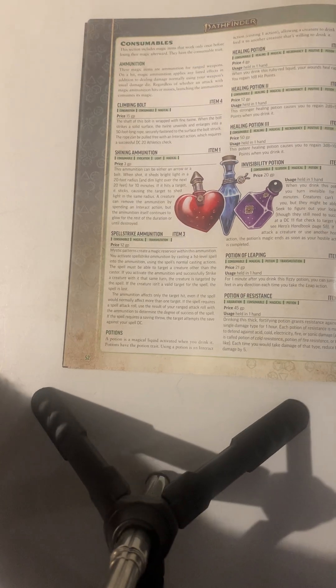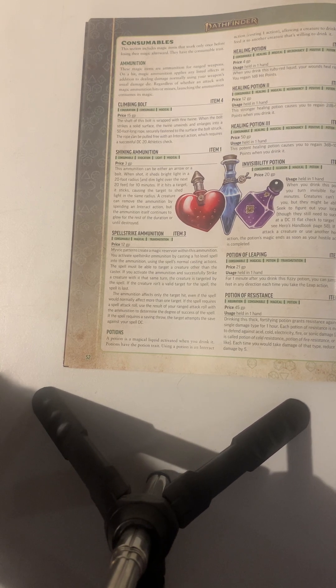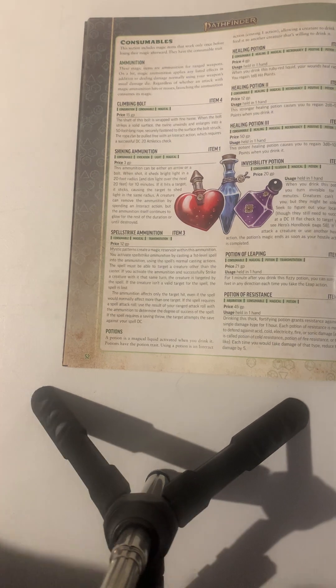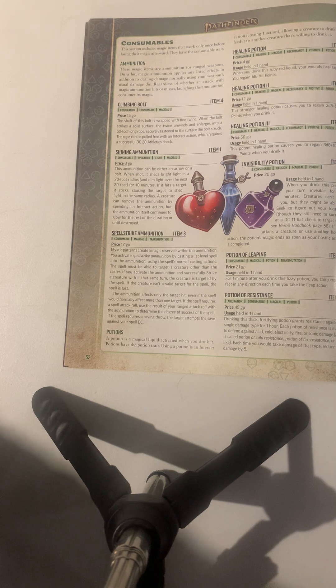Shining ammunition: this ammunition can be either an arrow or a bolt. When shot, it sheds bright light in a 20-foot radius and dim light for the next 20 feet for 10 minutes. If it hits a target, it causes the target to shed light in the same radius. The creature can remove the ammunition by spending an interact action, but the ammunition itself continues to glow for the rest of the duration until destroyed.